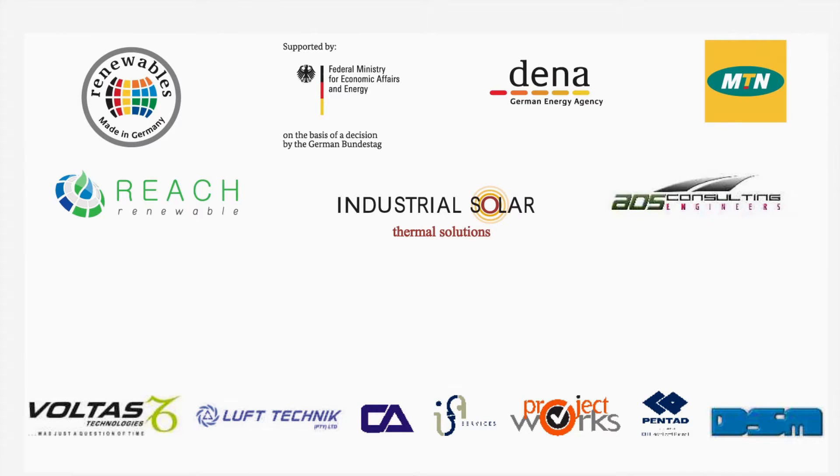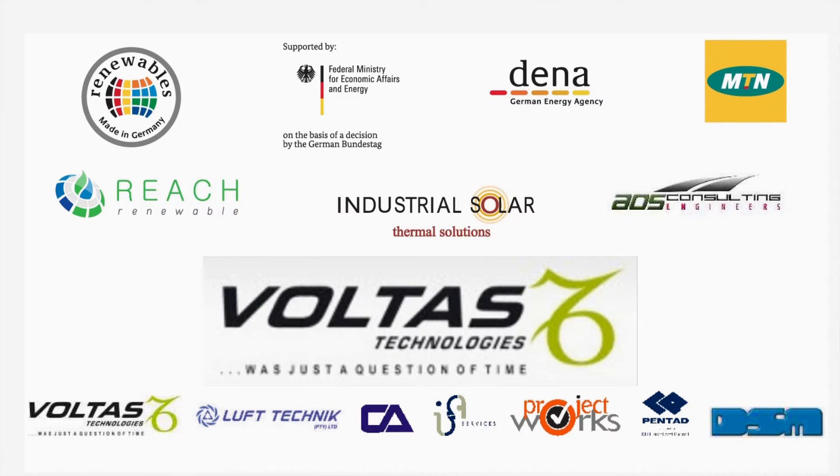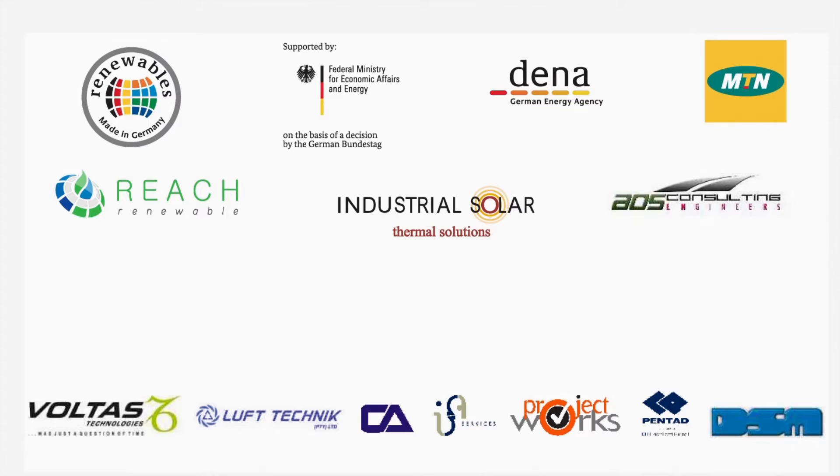On this board you can see all the parties that were involved in this project — quite a number in the professional team: implementation, water technologies, and Lufttechnik. It was designed in cooperation with AOS and Industrial Solar. The project was financed primarily by MTN, but also co-funded by DENA, the German Energy Agency, which receives its funds from the German Ministry of Economic Affairs and Energy.